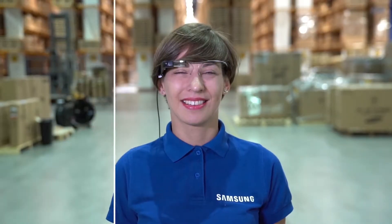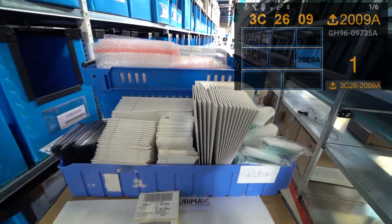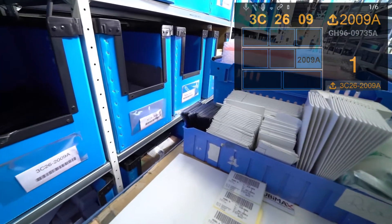30 devices — the Google smart glasses and the Samsung smartwatch. After logging into Xpik software, the picker scans the first and last barcode of the TO labels. The software will now show which aisle, which shelf, and which bin to pick from.